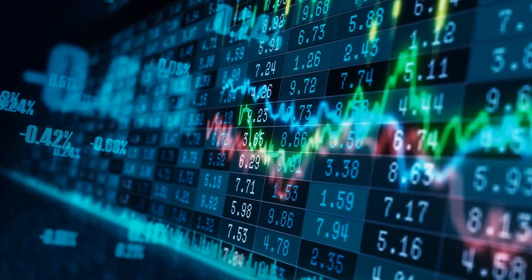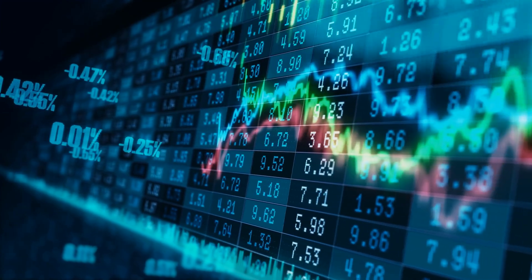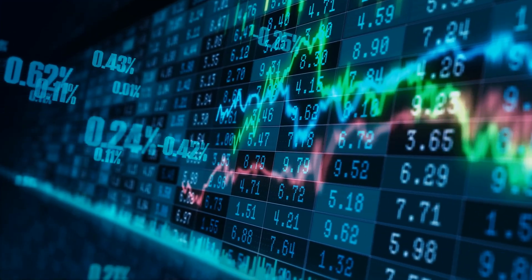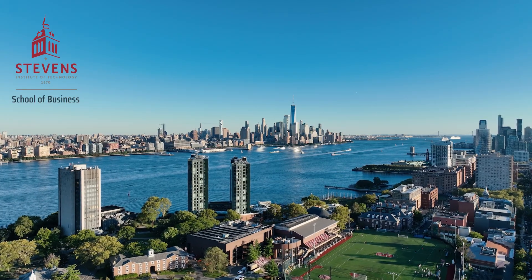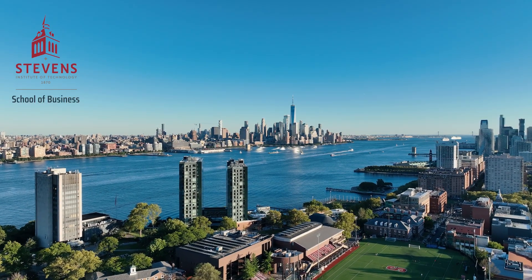In the fast-paced world of modern finance, job success demands the convergence of data mastery and technological proficiency. Stevens' Master's of Science in Financial Technology and Analytics delivers this powerful combination.